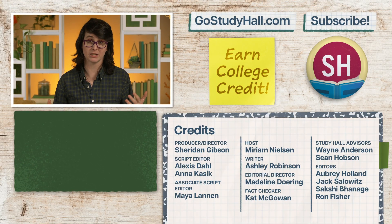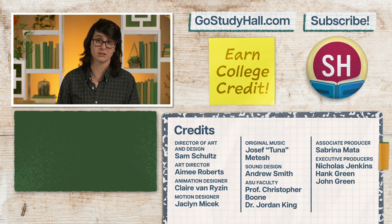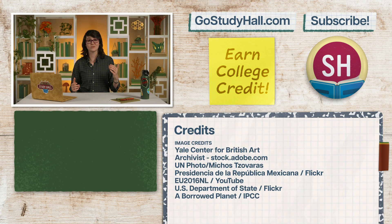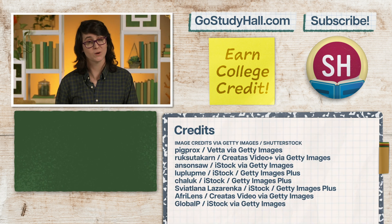If you're enjoying this series and are interested in taking the full Study Hall Sustainability course and earning college credit from ASU, check out GoStudyHall.com. Give this video a like, comment if you remember the hole in the ozone layer, and subscribe. Thanks for watching — see you next time.